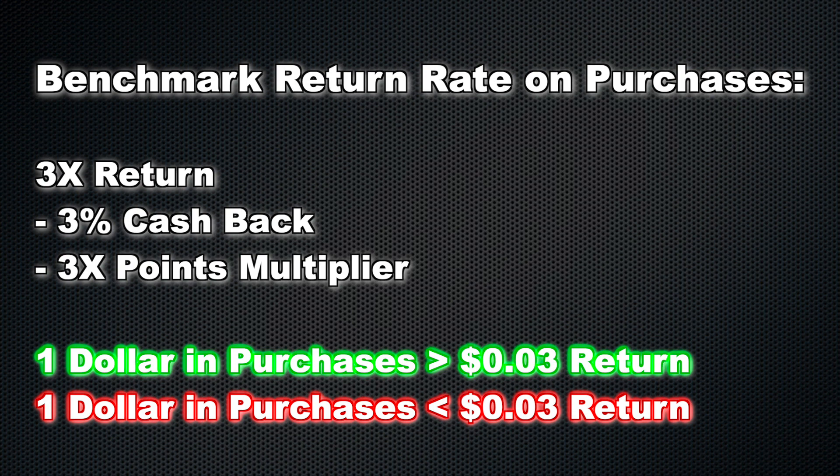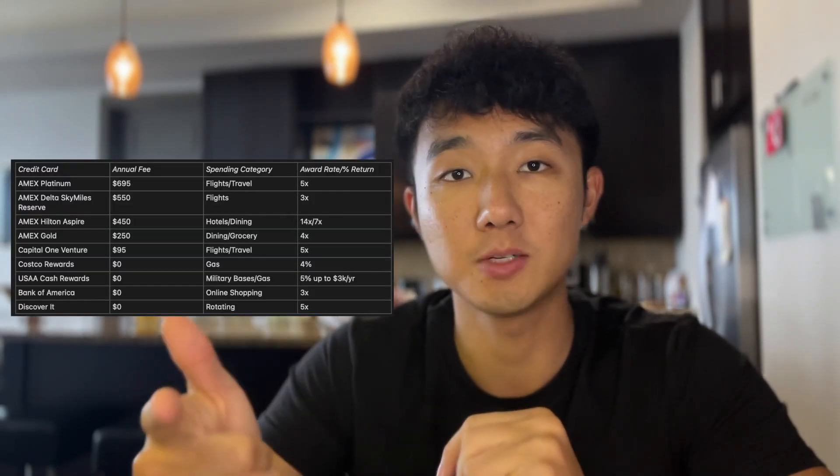Across all these spending categories, we want to set a benchmark of at least 3x back on each, whether it's with rewards points, miles, or cash back. I think 3x back is a pretty good bare minimum. But for best optimization, 5x back — whether with points, miles, or simple cash back — is the target. Personally, I'm trying to get at least 5x on each spending category so that whenever I make a purchase, I'm basically getting 5% back.